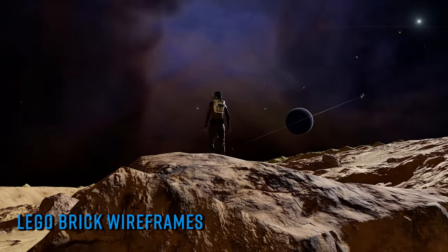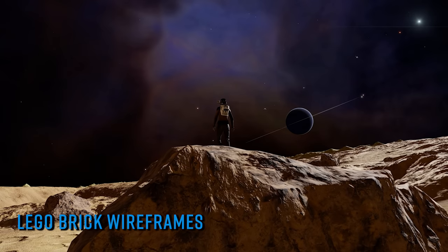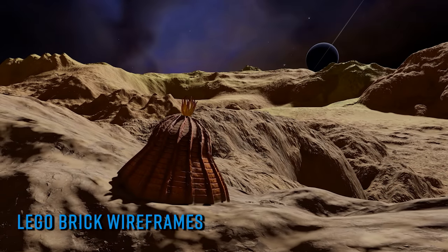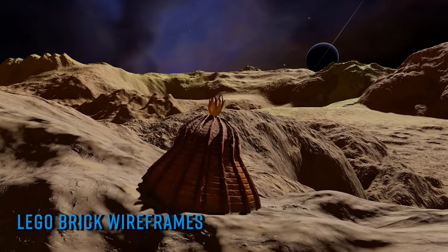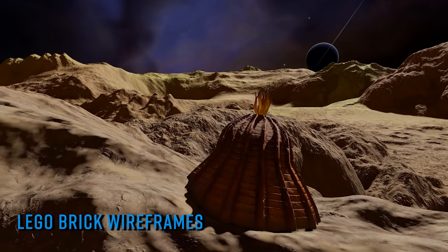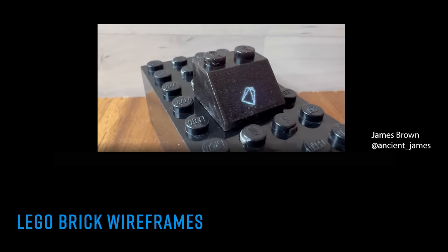If you've been waiting your entire life to see the original 3D wireframe ships from Elite rendered on a Lego brick, your hour has finally come. Twitter user James Brown posted video of his custom built processor and screen combination in a single 2x2 brick, running all sorts of 3D images including wireframes of the original ships from Elite. You can even tap one of the studs on the Lego brick to cycle through them on screen.